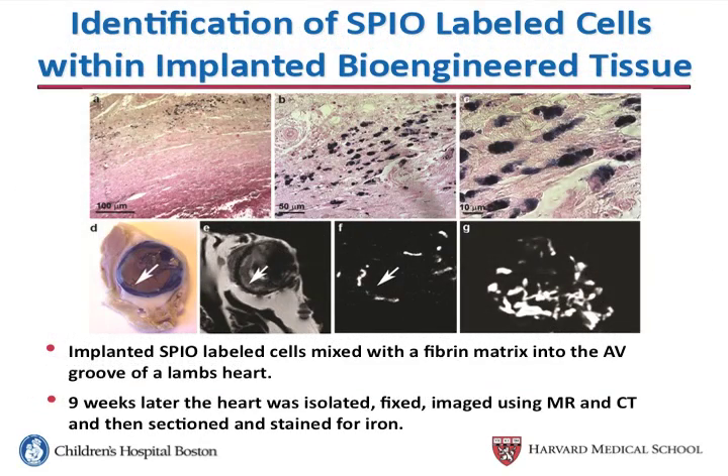So we labeled more cells, implanted them into a lamb's heart, and nine weeks later we excised and fixed the heart. When we imaged it, we found by MR that there was an area of decreased intensity in the area of the implant. When we looked using CT, we found increased intensity in the area of the implant.